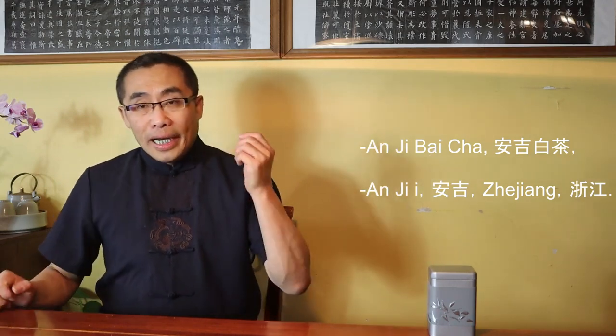This week's tea is An Ji Bai Cha. An Ji is the name of a city in Zhejiang province, a beautiful place for many famous green teas. It is also one of the four major bamboo growing areas of China. The natural environment in An Ji is excellent for growing teas and many other agricultural activities. Bai means white, Cha is tea. Put together, An Ji Bai Cha means An Ji White Tea. Bear in mind, An Ji Bai Cha is a misnomer. Even though An Ji Bai Cha has Bai Cha or White Tea in its name, it is in fact not white tea at all.